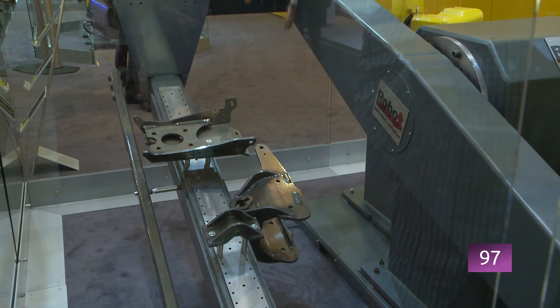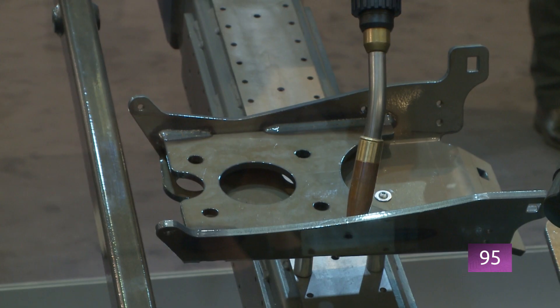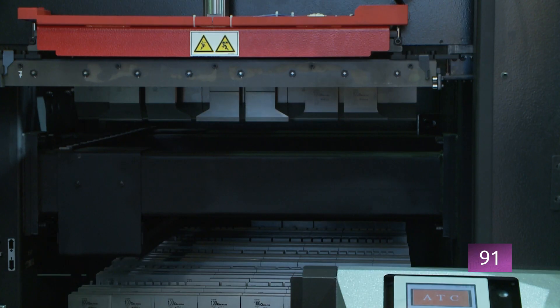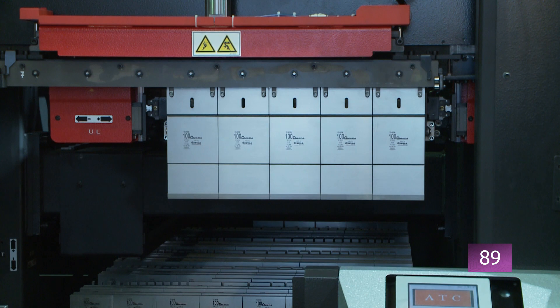At Euroblech 2016, the leading trade fair for the sheet metal working industry, exhibitors present innovative solutions for process optimization.